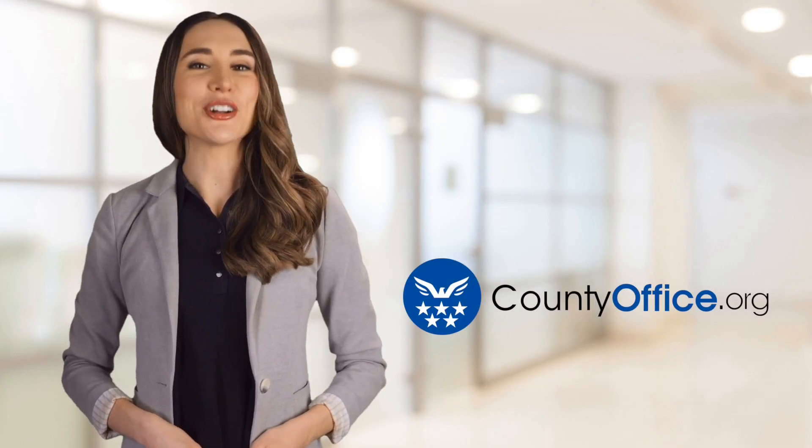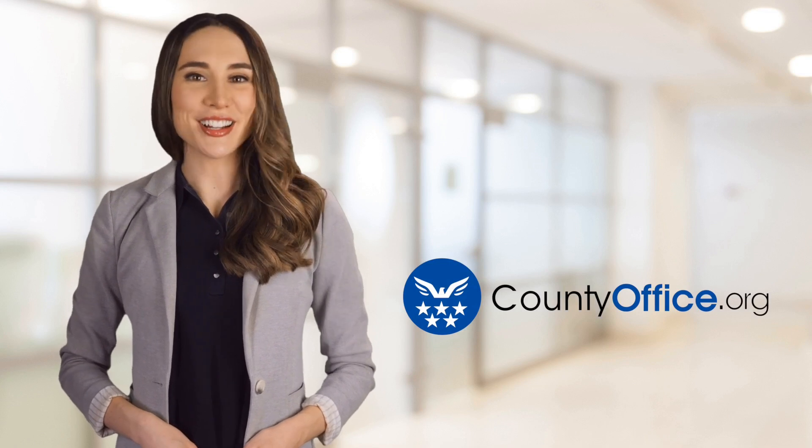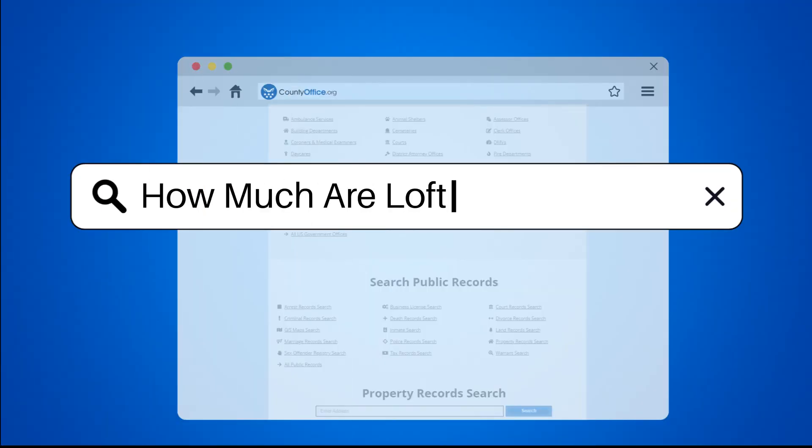Welcome to County Office, your ultimate guide to local government services and public records. Let's get started. How much are loft apartments?